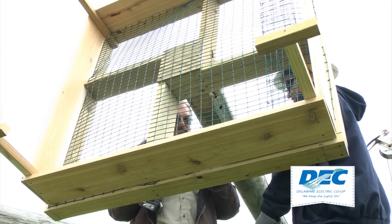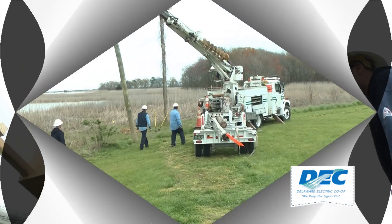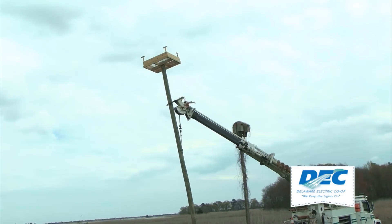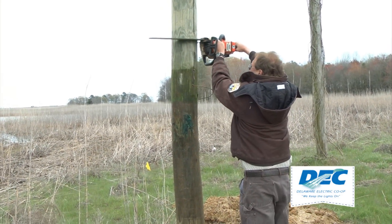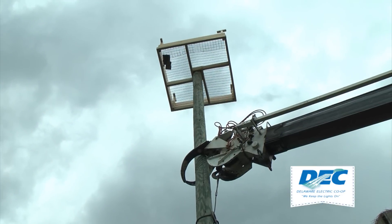Next, the nesting platform had to be attached to the pole, which will eventually house a nest and osprey eggs. Co-op crews then carefully lifted the utility pole into the air and trimmed off some of the wood. After the chainsaw was put away, the pole was guided into the hole.